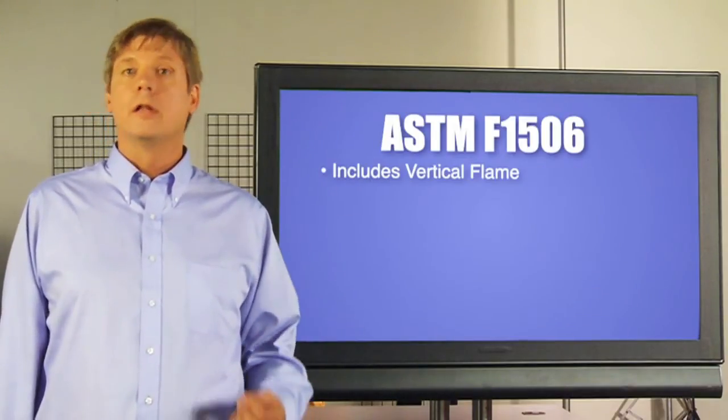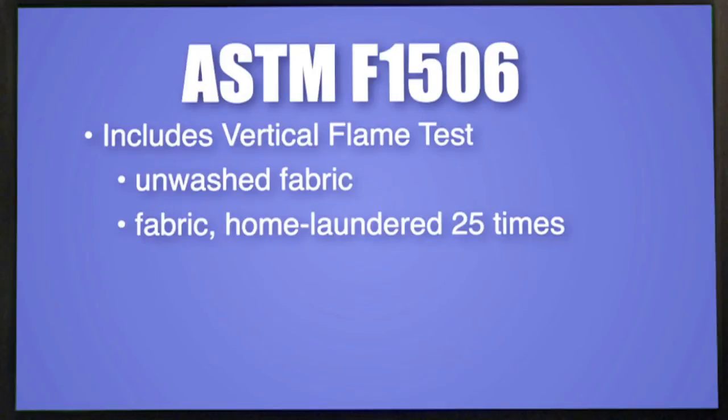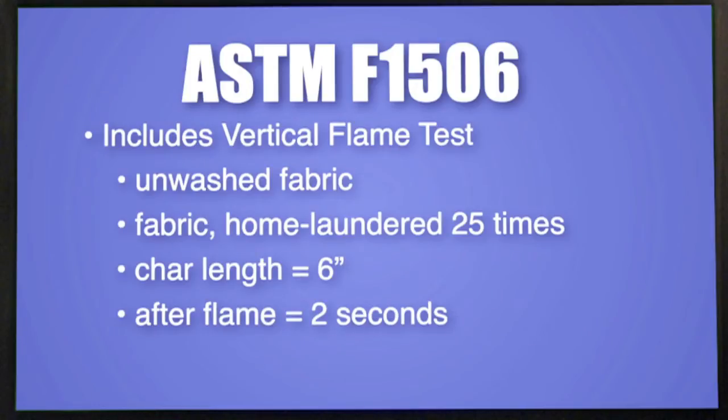This includes the vertical flame test, which is conducted on unwashed fabric and then again on fabric that has been home laundered 25 times. It requires a maximum char length of no more than 6 inches and a maximum 2 second after flame.